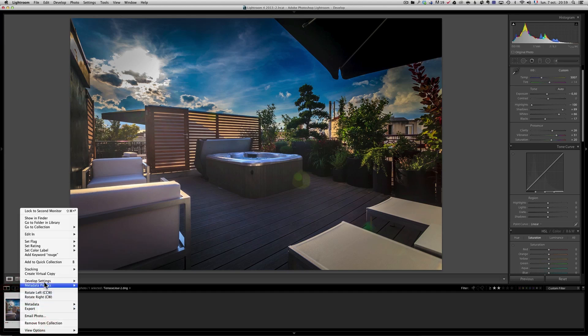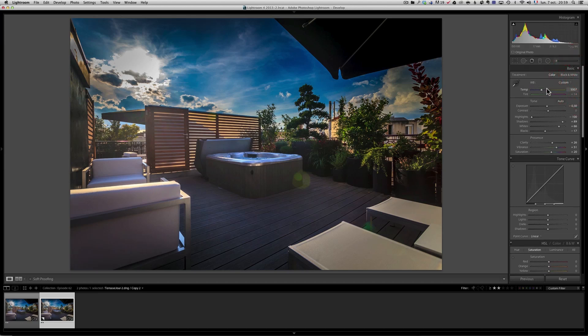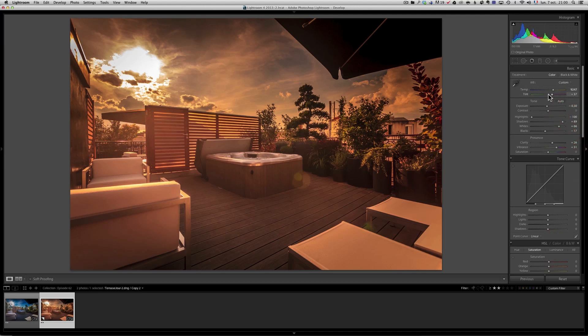Next, I right-click and create a virtual copy. All I'm going to do is not much, but it makes a big difference. I get the white balance to go warmer — I originally set it around 9,247 — so the whole photo becomes very yellow. But it has a bit too much green, so I use the tint slider and go to plus 22. I got the whole photo a lot more yellow and a lot more magenta.